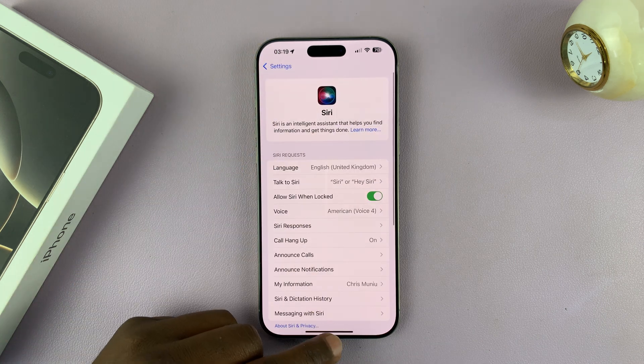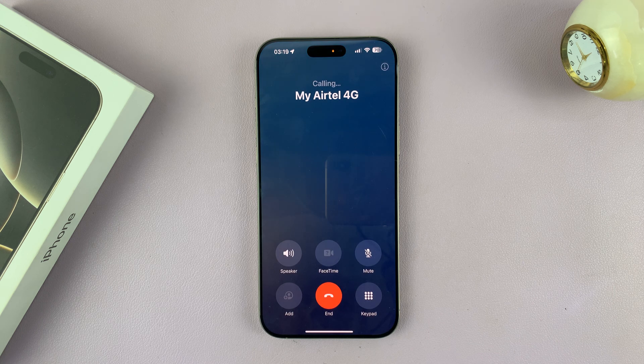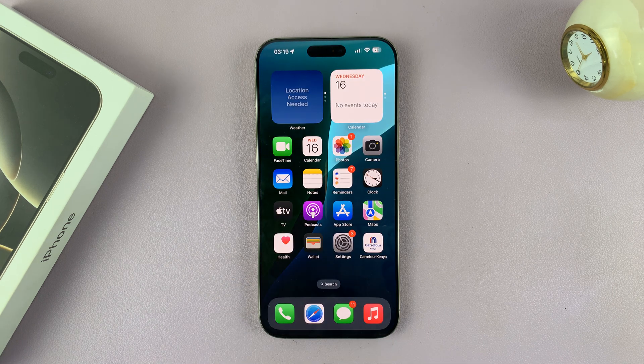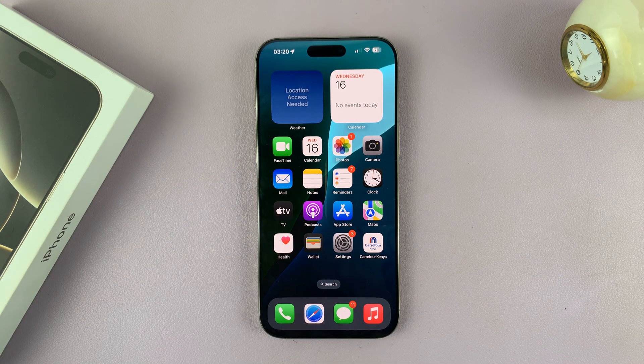Now let's try using Siri to make a phone call. Hey Siri, call my Airtel 4G. As you can see, it's going to start making that call. It's going to read the name of the contact that you asked it to call, just like you've seen there.